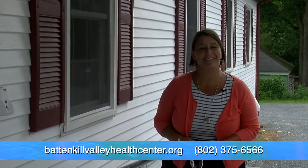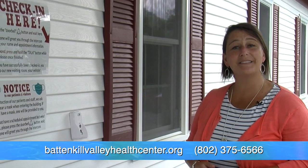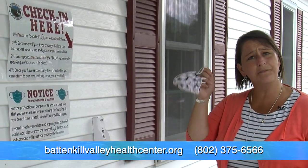One to three days before your appointment you'll receive a confirmation call. During that call the new process for checking in will be discussed, and don't forget your mask. If you don't have one we're happy to provide one to you.